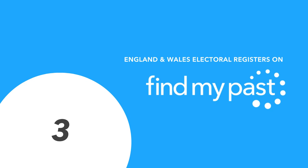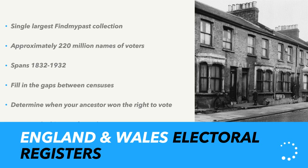Next: England and Wales Electoral Registers — released in partnership with the British Library. I think these are quite commonly overlooked, but they're a fantastic census substitute. It's the largest single collection on FindMyPast, recording approximately 220 million names of voters, spanning the years 1832 to 1932 — probably the most important 100 years in the history of British democracy. You'll see the change to the electorate after women won the vote and after restrictions related to property ownership were lifted, and you can determine when your ancestor won the right to vote.